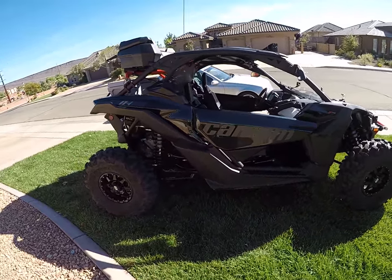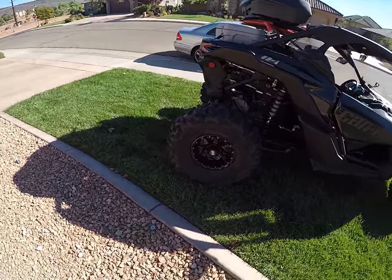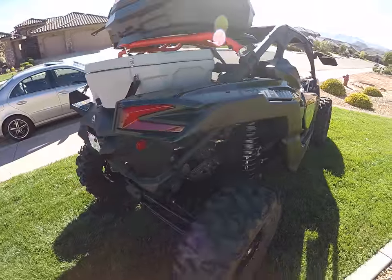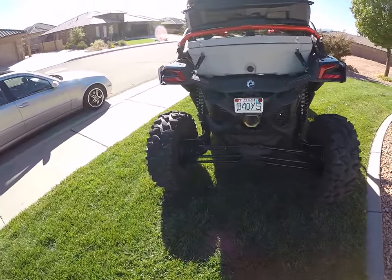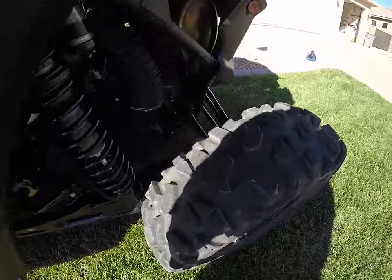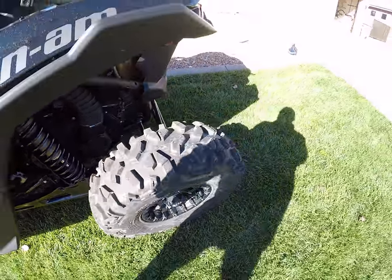Just got back from Moab. Rode with a couple guys on Polaris's — they did very well. Obviously Polaris is well known for rock crawling ability. This will overtake it, it's just a matter of time. With that front locker I think it will overtake it. 20 inches of travel. I did notice I touched a little bit on the rear here, just because of how it bows out there.